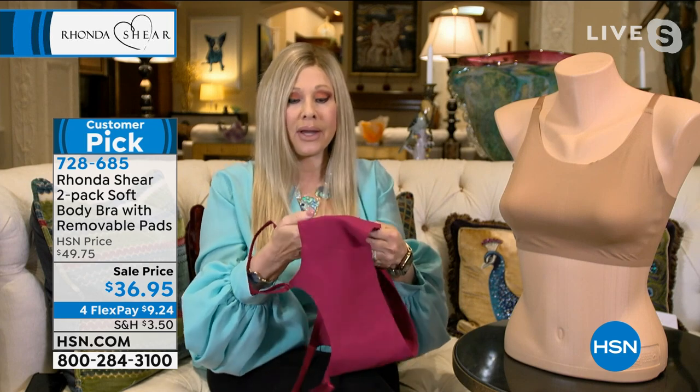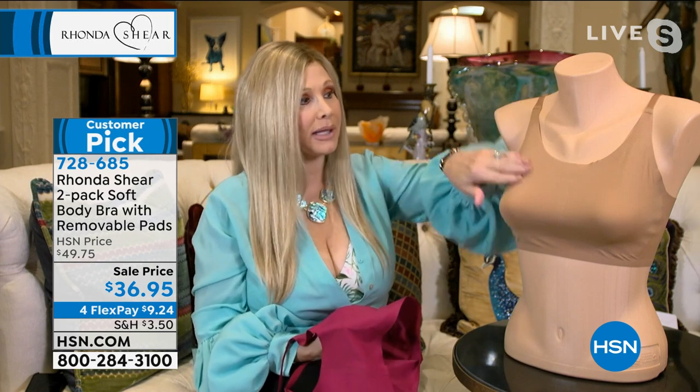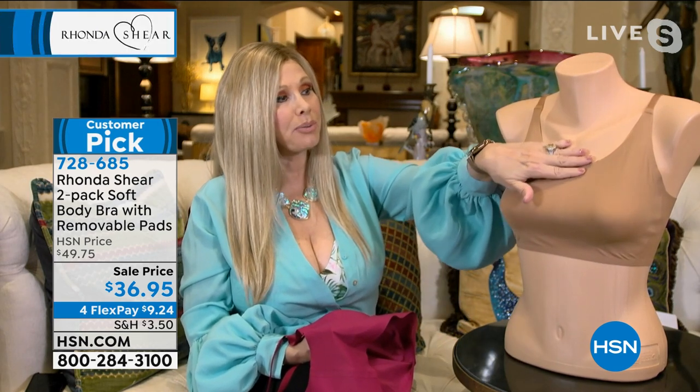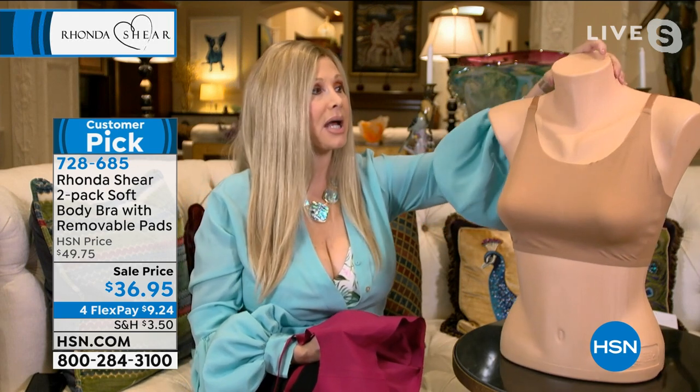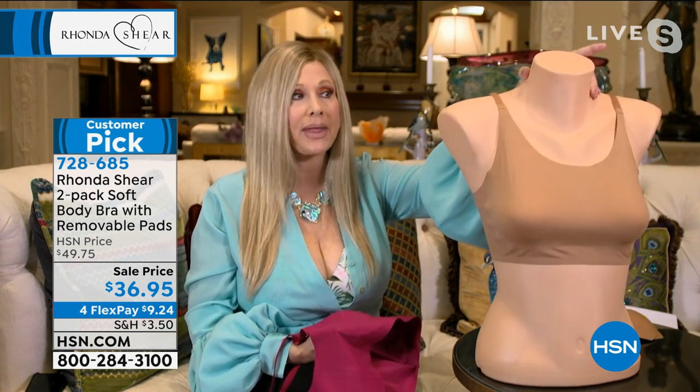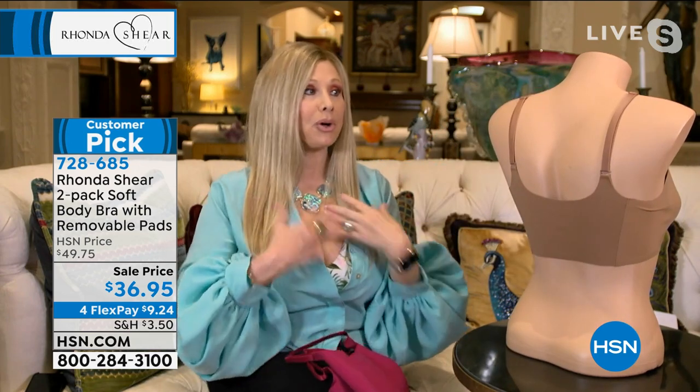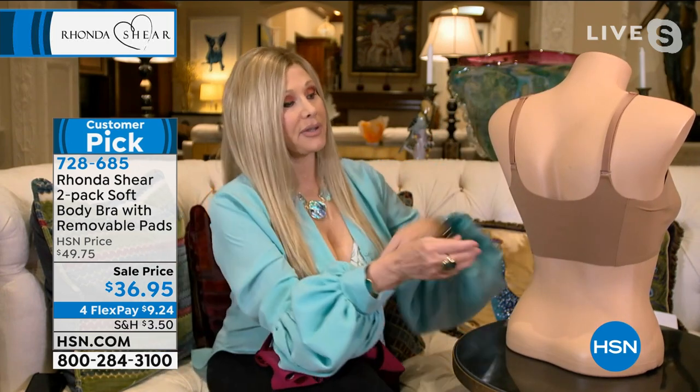Two layers of fabric become one, but it is invisible. When you put it on, you will not be able to detect where the bra starts and stops. This particular one we do without adjustability, but I love it with the adjustability personally because I really get the lift that I want.